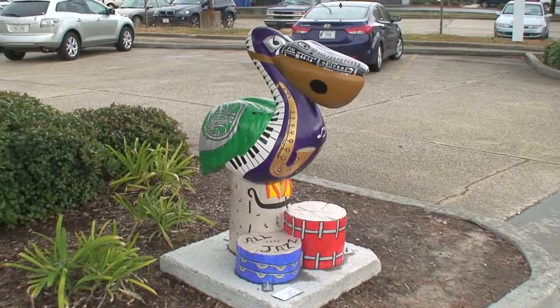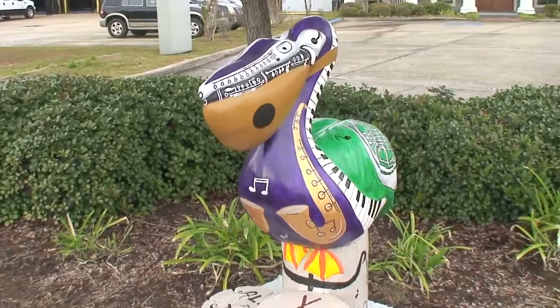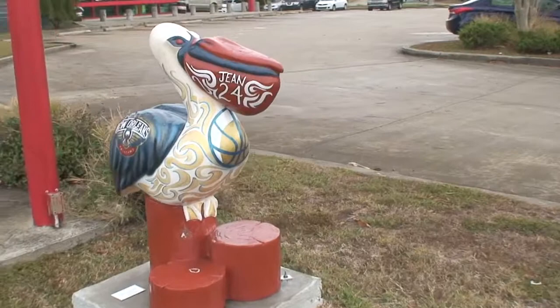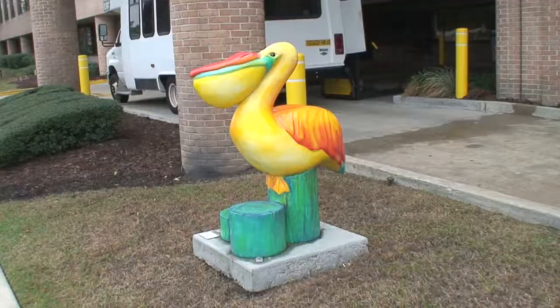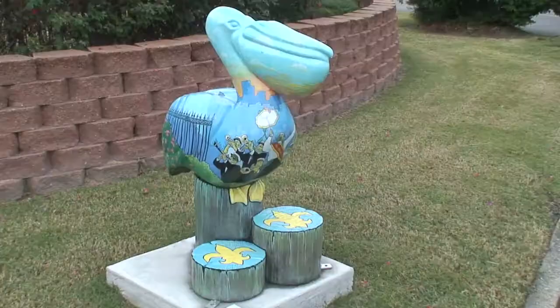This is at the Heritage Bank — it says St. Tammany Homestead. This is the Thornhill Law Firm. Slidell High School. Memorial Hospital. Textron Systems.